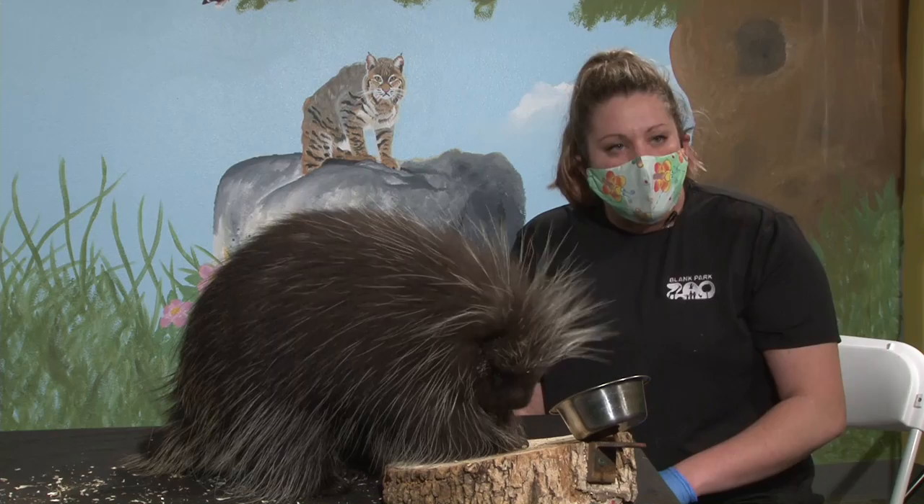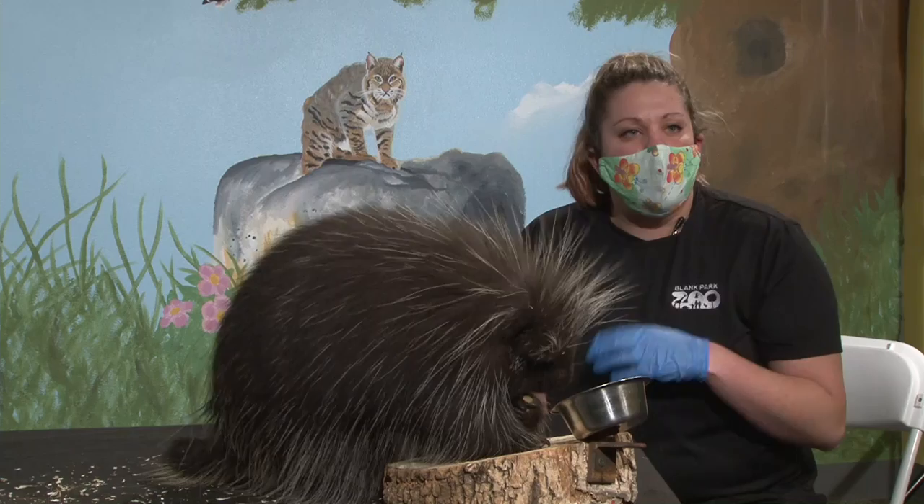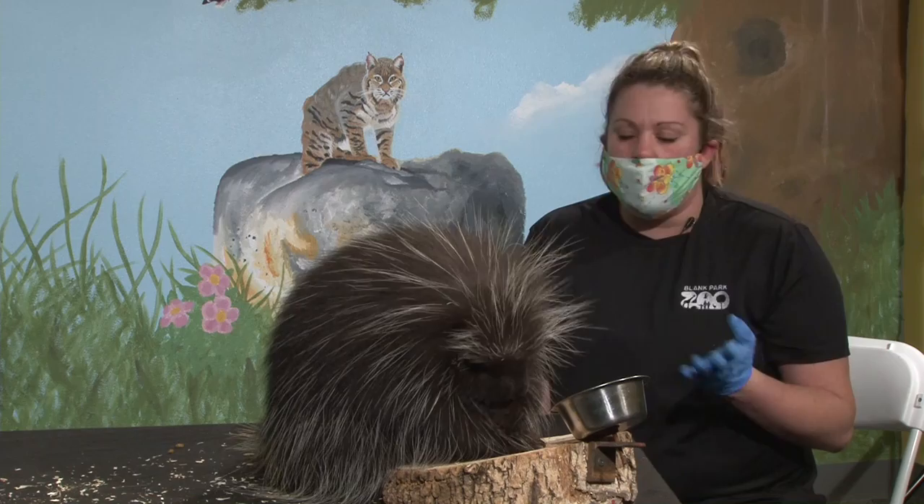Then we have our terrestrial, or land, porcupines — the crested African porcupines found in Africa. There are a few different types, but they all spend their time on the ground and retreat into dens to escape predators rather than climbing trees.